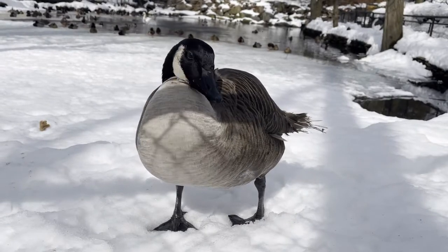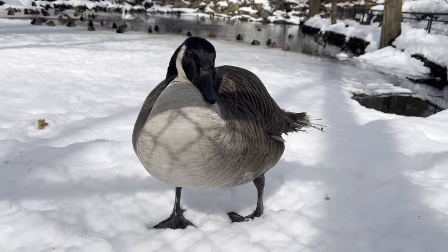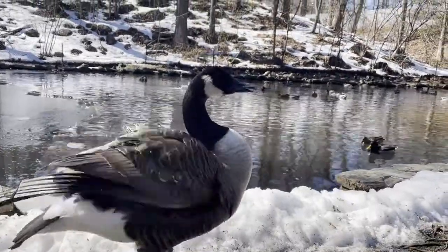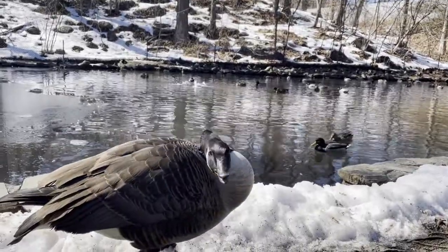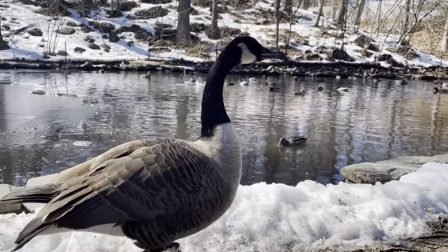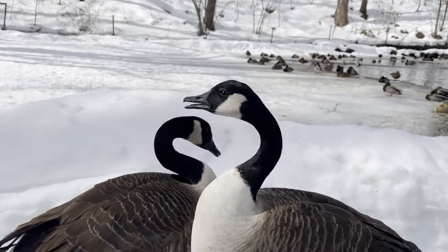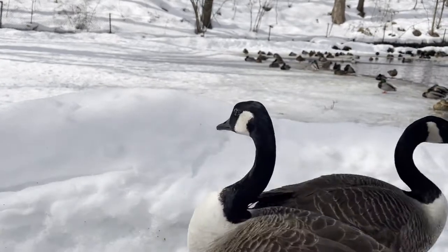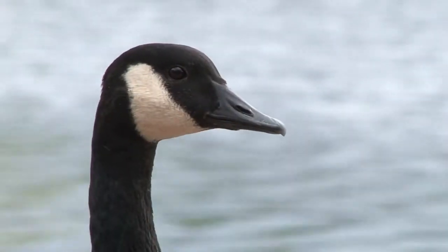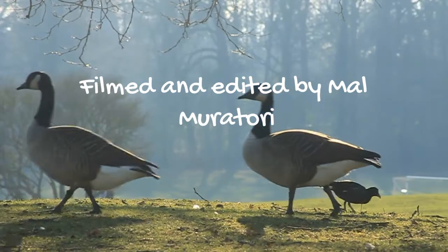I took some time to interview the geese at Trailside on their opinions of spending the winter here. Here's what they had to say. I don't speak goose, so you can take whatever they just said at face value. To be continued.